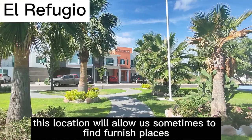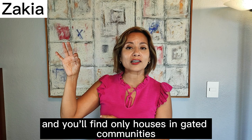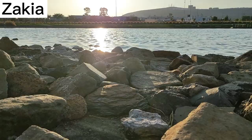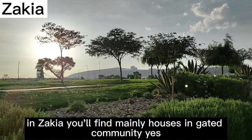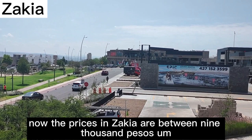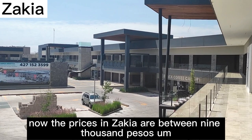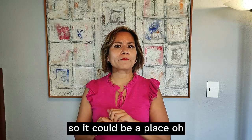Now let's talk about Zaquia. Expats like it a lot — it's the newest area in the region. You'll find only houses in gated communities once you're in Zaquia. What's beautiful about Zaquia is that when you enter, you'll see a main avenue with lots of greenery, lakes, and lots of space to walk with kids or pets. The prices in Zaquia range between 9,000 and 60,000 pesos. For those choosing either Zaquia or El Refugio, there are a lot of international schools around, including a Montessori school.